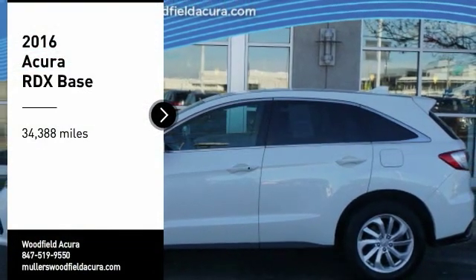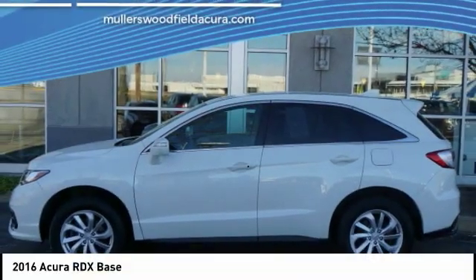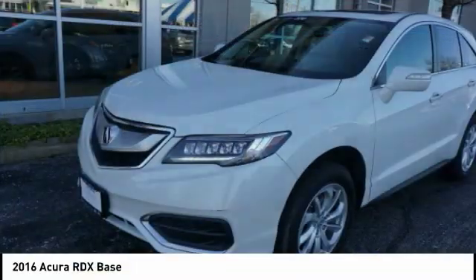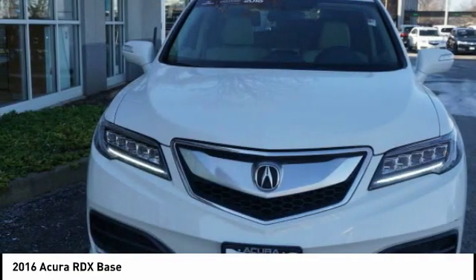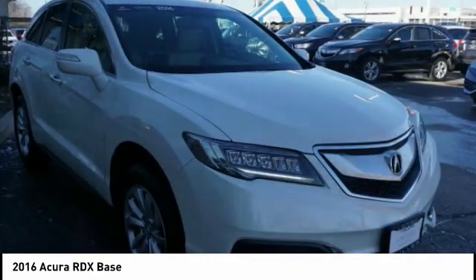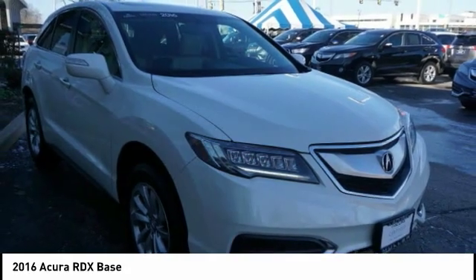Make a great choice today with the 2016 RDX. Viewed as Acura's answer to BMW's sporty X3, the RDX offers a stylish interior, plenty of sport, and a nice amount of utility.